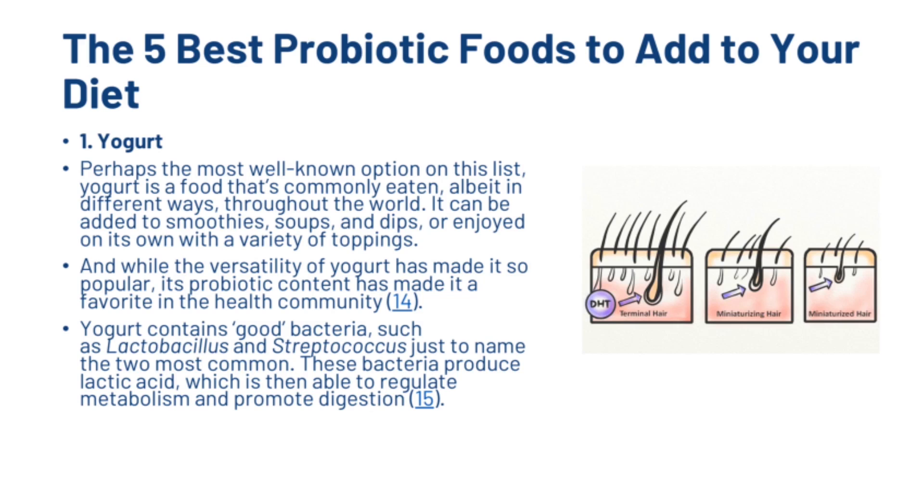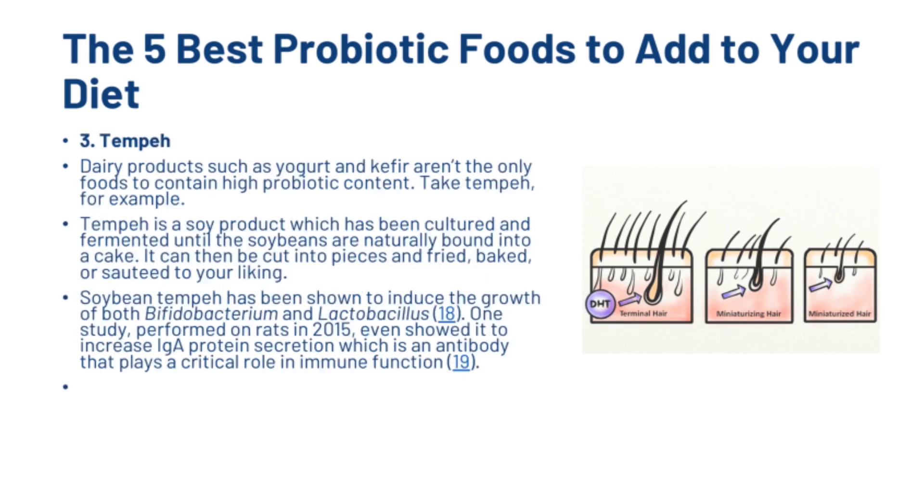Now I'm going to share the 5 best probiotic foods you should include in your diet for a healthy gut. The first is yoghurt — perhaps the most well-known option. It can be added to smoothies, soups and dips, or enjoyed on its own with a variety of toppings. Yoghurt contains good bacteria, and these bacteria produce lactic acid, which is able to regulate metabolism and promote digestion. The second is kefir, a fermented milk drink with a thinner consistency and tarter taste than yoghurt. It's also one of the foods with the highest levels of probiotics and the greatest variety of bacteria types, making it better than yoghurt in terms of promoting gut health. Kefir has also been shown to reduce inflammation and stimulate the immune system.